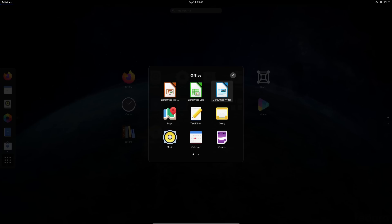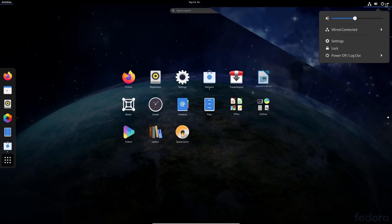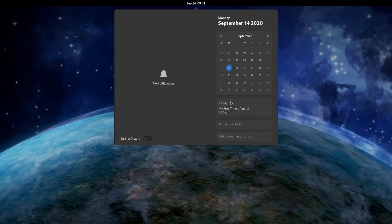The app grid now resizes with your screen size and displays more icons on larger displays. The tweaks of the shell don't stop there — you can now hit restart without hitting shutdown first. And the date menu will also show calendar appointments under the date panel, so they are more visible and easier to see.